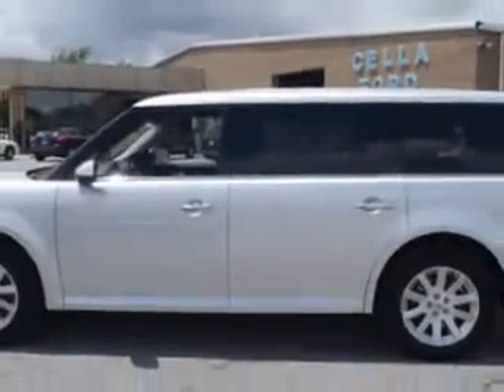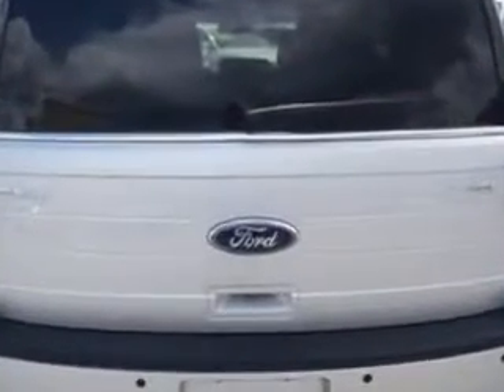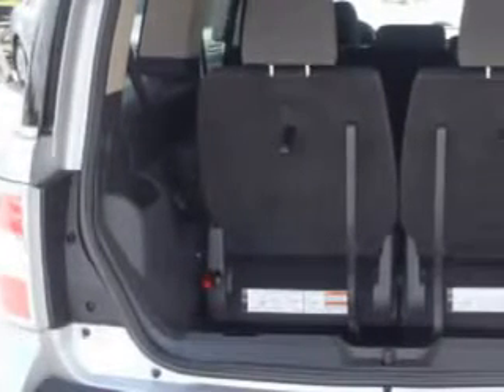This great car has power driver and passenger seating, a premium sound system, cruise control, tinted glass, driver's side airbag, passenger's front airbag, security system, anti-lock brakes, power lumbar seats, and more. You'll enjoy the drive.